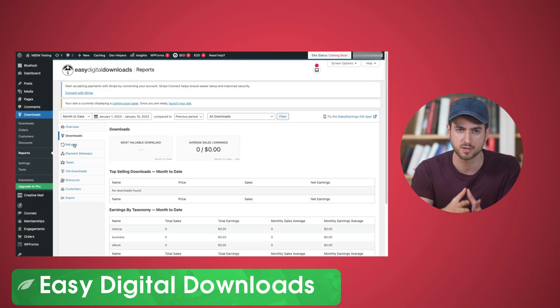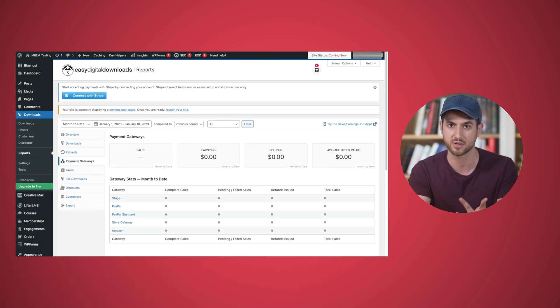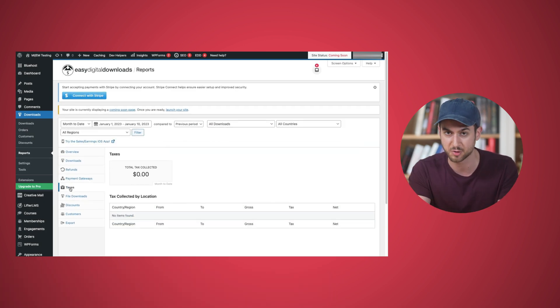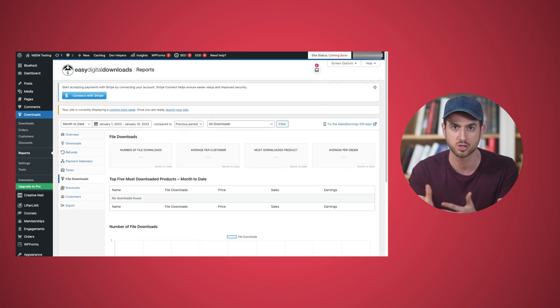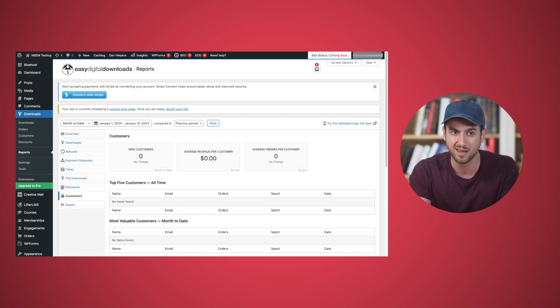Number two: Easy Digital Downloads. This is the best tool if you want to be able to charge for digital products on your WordPress website. It can handle subscriptions, content protection, reporting and analytics about how your store is performing, and it integrates with all of your favorite tools, so it's definitely one to consider.